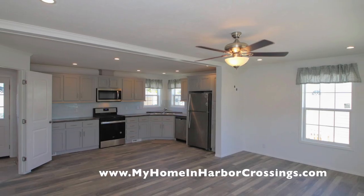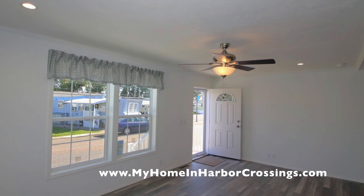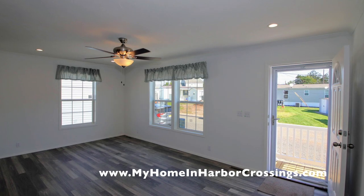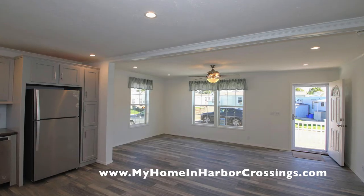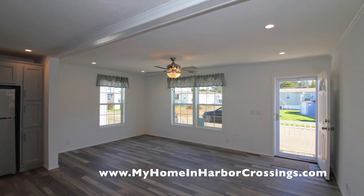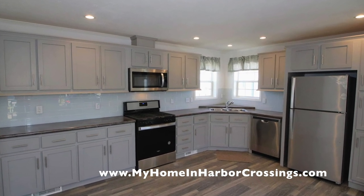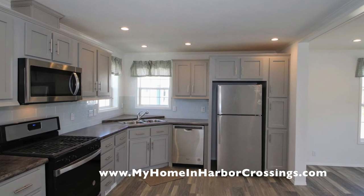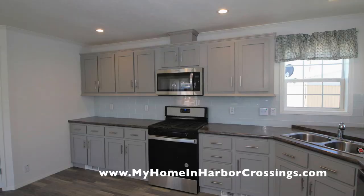Let me look up real quick what color this house will be. The outside of this house is going to be olive siding and blue shutters. The house that I'm showing you in these pictures has the same interior, but the outside is different — I just wanted to get that to you. So it's olive siding and blue shutters.